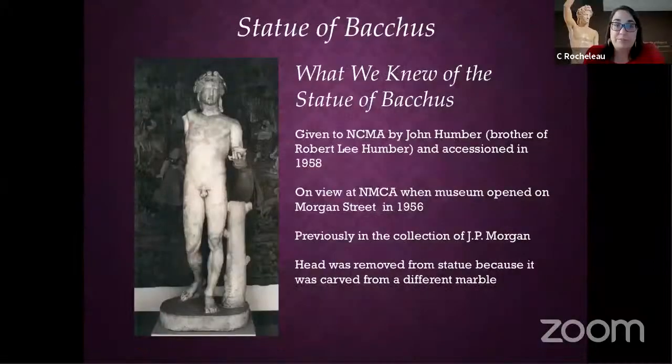The Museum, by John Humber. The statue was already on display when we opened in downtown Raleigh in 1956. It used to be in the collection of J.P. Morgan, and at some point the head had been removed from the torso, from the body, because they were from different statues.